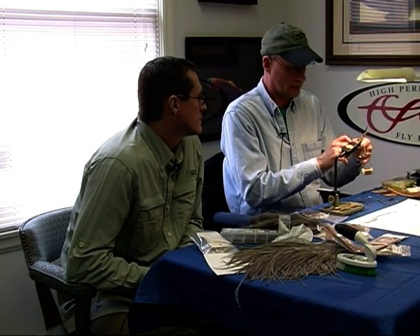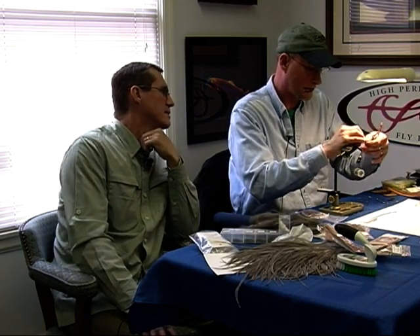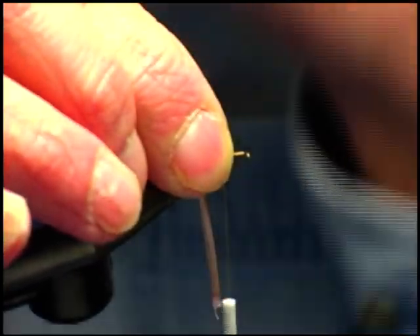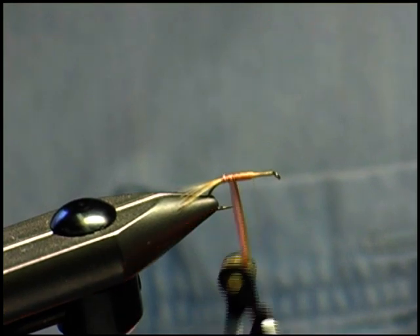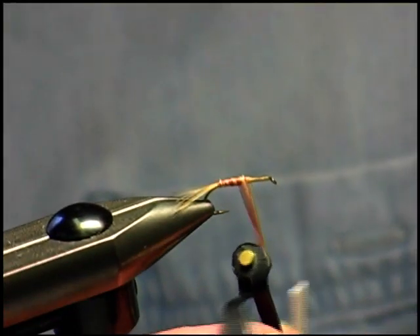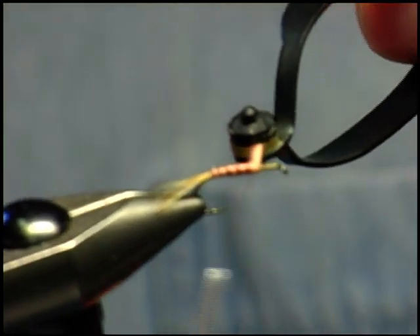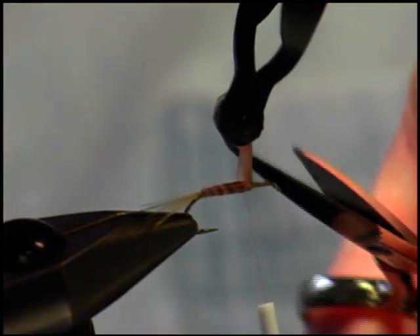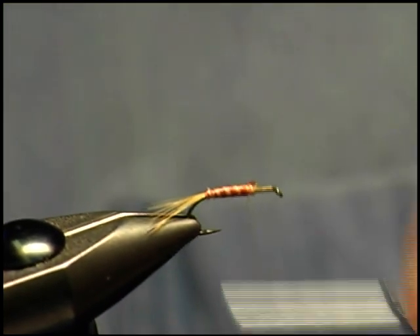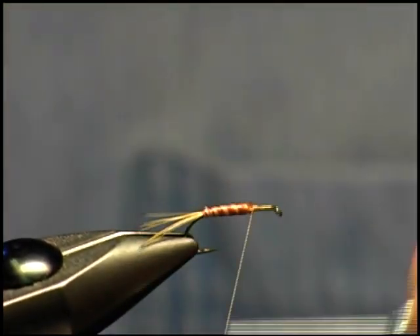Now I'm going to use my hackle pliers to wrap the turkey biot around to make the body. This makes a nice smooth body, and if you look closely it adds little segmentations — a lighter and darker effect. That's why earlier I described one side being darker and one side lighter. This is a great material for bodies on mayflies because if you look at the body of a natural mayfly, it has that segmentation in it. It's about finding the right materials to create as close to the effect of the natural as you can possibly get.